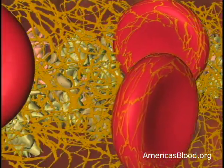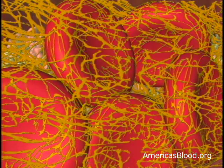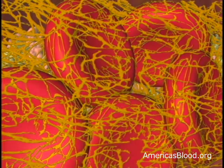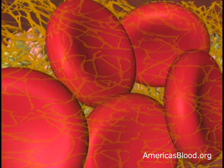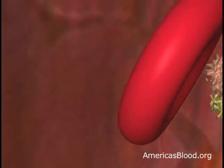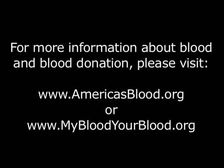A platelet plug will last for only 24 to 72 hours because the platelets run out of energy and begin to fall apart. But as long as there is still an unhealed hole in the blood vessel wall, the clot will continue being formed, dissolved, and reformed to stop and prevent more bleeding from occurring. When the wound is completely healed by the new cells growing over it, the clot will be cleared away and blood will begin to flow through the vessel normally.